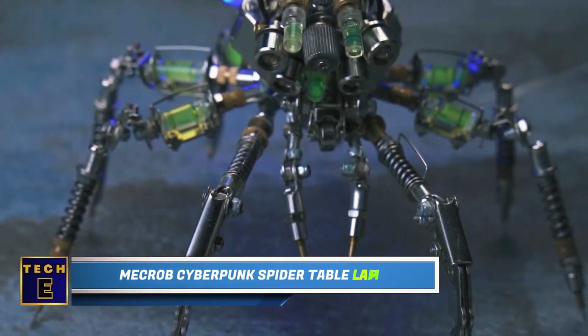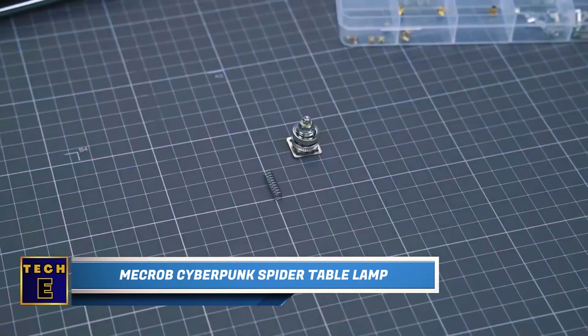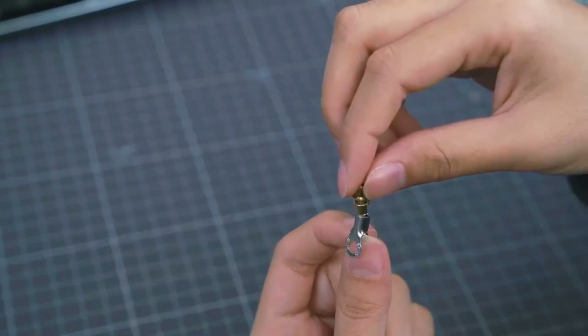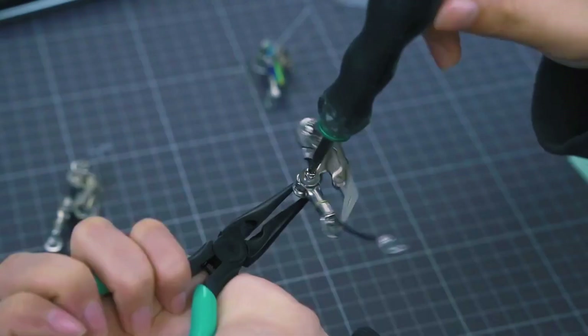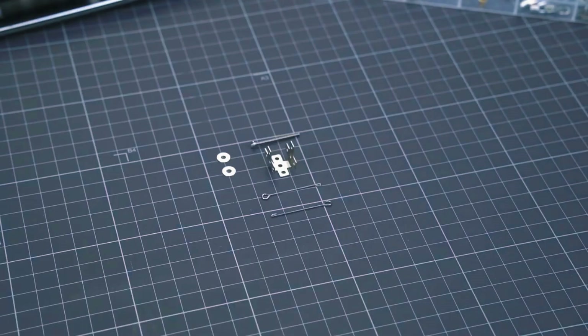Crob Cyberpunk Spider Table Lamp. If you're feeling brave, you can also tackle the Spider Lamp. When you assemble it correctly, you'll have a creepy crawly with glowing eyes and a lit-up abdomen. Don't forget to use the dimmable touch control to change the brightness of the light.